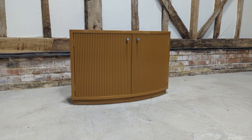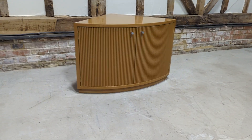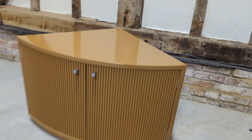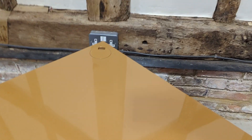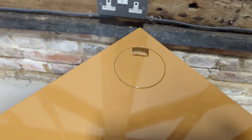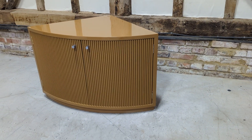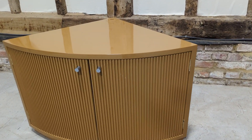Welcome to the Designer Furniture Company. In the showroom today we have a very attractive bespoke corner cabinet, ideal for a TV, hi-fi, or anything that requires wires, because you've got that there which can hide the wires inside. There's a beautiful contrast between the exterior and interior.